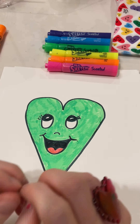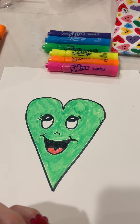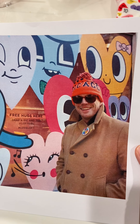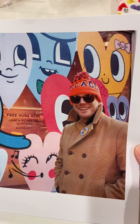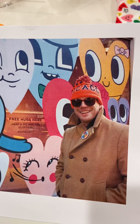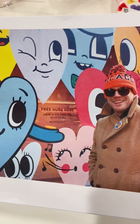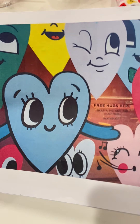We are going to learn in this video today about one of my favorite artists. His name is Chris Uphuse. Chris Uphuse is a pop artist. He's an American artist that lives in Chicago, Illinois. And he is a painter, a designer, and what we would call a street artist.